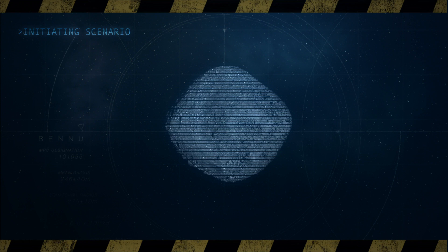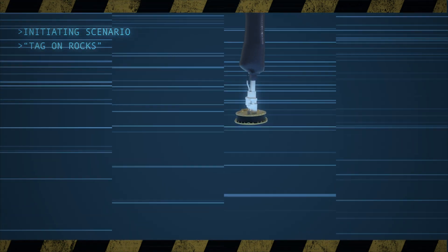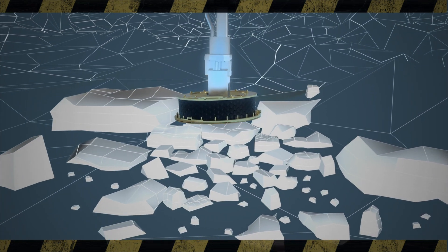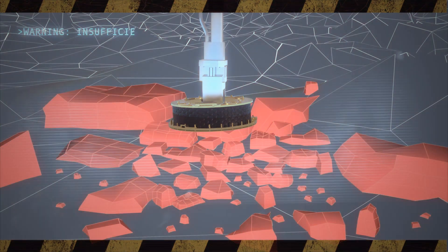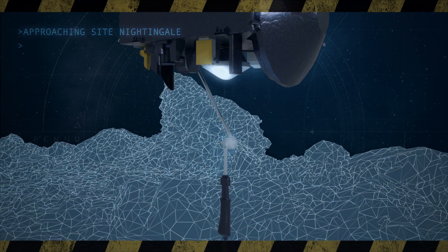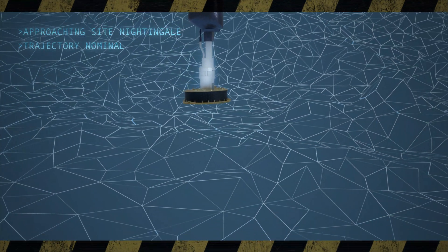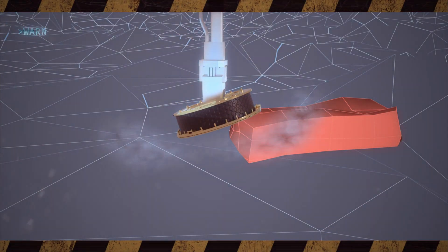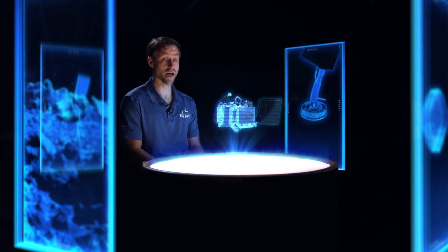Everything might work perfectly — we come down, touch the surface just where we want to, and fire the gas bottle — but if the contact area is covered in large rocks, those rocks would prevent any fine-grained material from being stirred up and captured in the TAG sample head. Another similar scenario is if the TAG sample head were to touch on the edge of a boulder and become tipped up; in that case, much of the gas escapes out the side, not churning up the material we want to capture.